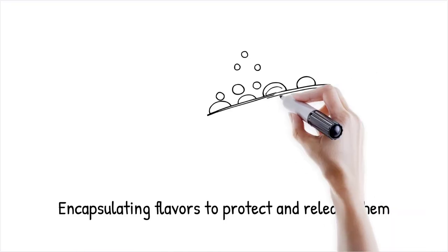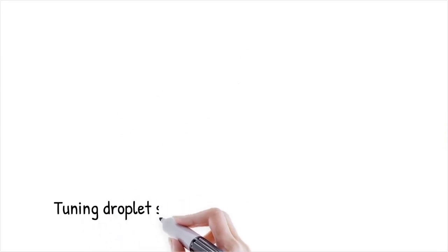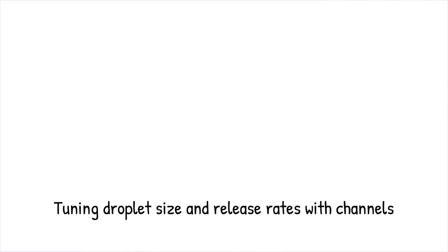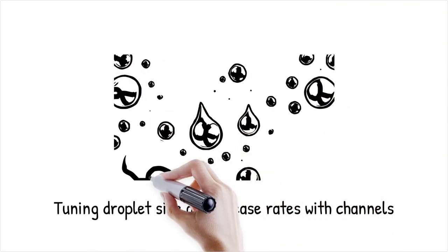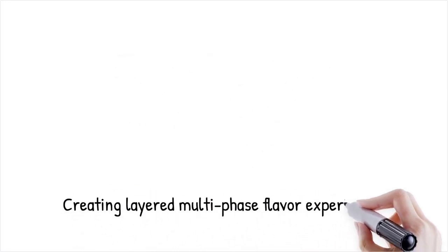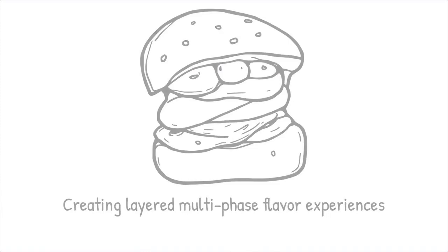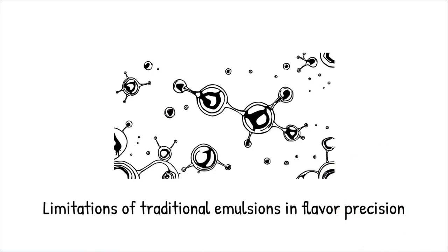Microfluidic emulsification produces highly uniform droplets that encapsulate volatile aromas and oils, protecting them from oxidation and enabling timed release during consumption, with droplet size and thus release kinetics tuned from milliseconds to minutes via channel geometry and flow rates to yield multi-phase flavor experiences — such as sweet then savory — within a single bite, far beyond the capabilities of traditional emulsions.